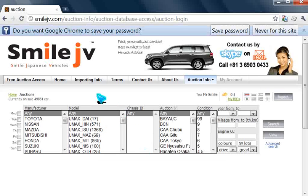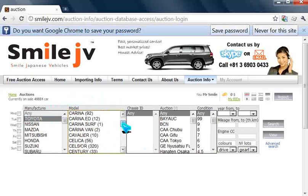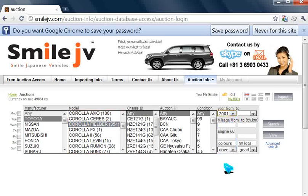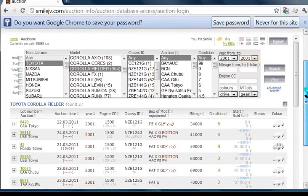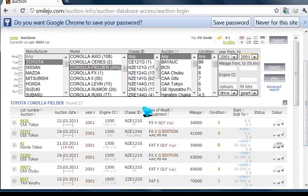It takes us into the current auctions — there are about 49,851 cars available now. Let's do a search for a Toyota Corolla Fielder, 2001 model. It's telling us there are 27 Fielders available in 2001, or 354 overall.